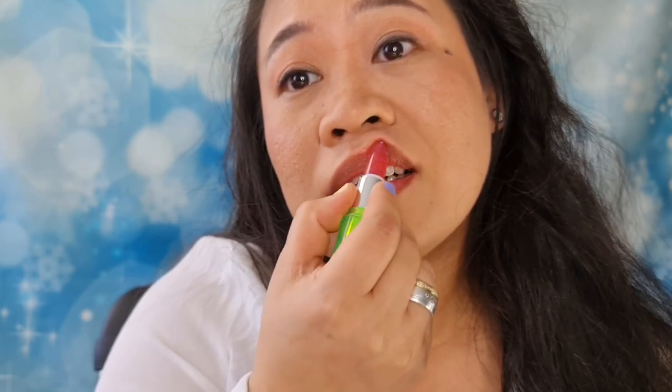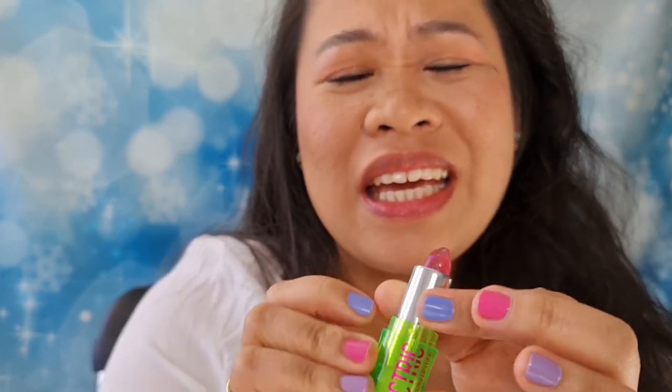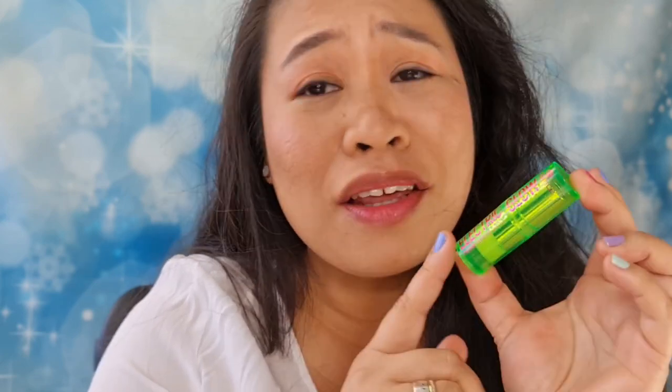Nothing is happening. Okay, this is not what I expected. It does not really work the way I actually expected, and yeah, it's better to look at it than to apply it onto your lips because you will just be disappointed. Like I said, I thought it was 'Electric Glow' — where is the electric glow?